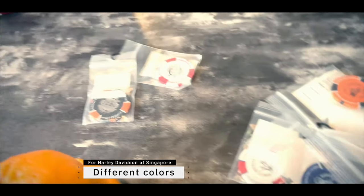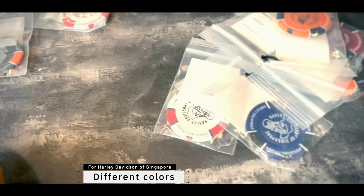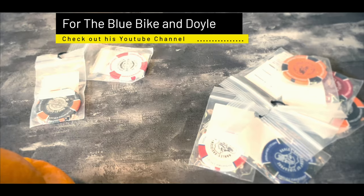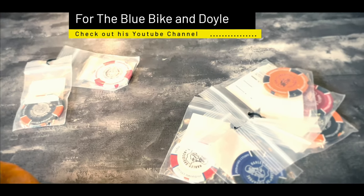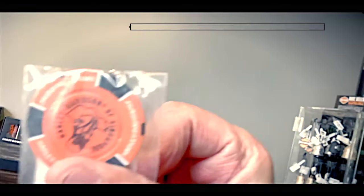Alright folks, this is what I was talking about. These are the poker chips and these are specifically for Harley Singapore, as you can see — yes, it says it very clearly. I'm going to get this specifically for the Bluebike and Doyle, and then hopefully we can do the same with the rest of the other YouTubers. This is where they are selling poker chips, right here, and this is specifically for Singapore.